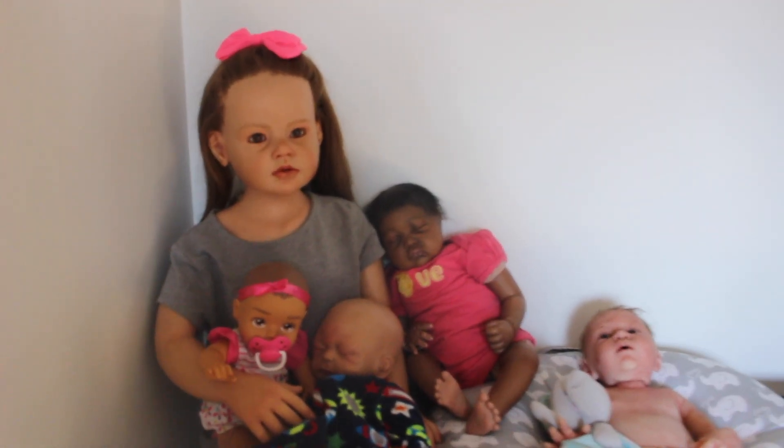So that's the Reborns' new home and their living situation. I hope you guys enjoyed this video, and I'm sorry my camera's not focusing — I don't know what's going on. But I will see you guys in the next video. Bye!